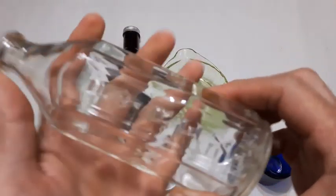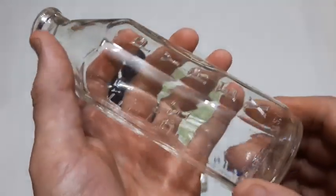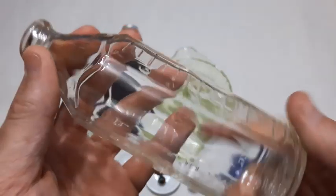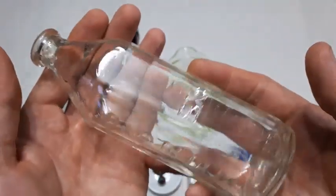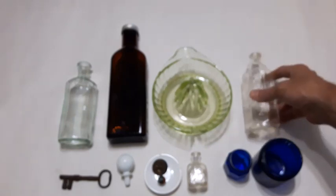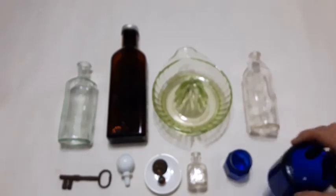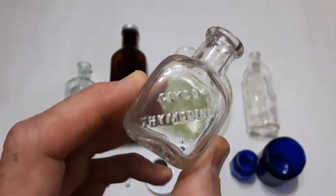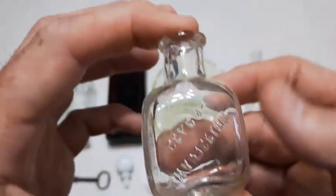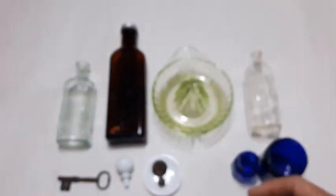Next folks we got the Pyrex baby bottle — nice embossing on that, says Pyrex down here and across there as well, eight-ouncer. That's probably from the 40s, could be 30s, pretty well made. We also got a pretty good size Noxzema jar, an octagon shaped one — I like those octagon ones — and a little tiny Glycothymiline bottle. This stuff was used as a nasal spray or mouthwash, something to do with cleaning the mucous membranes.